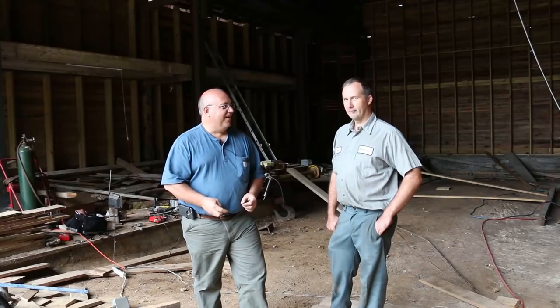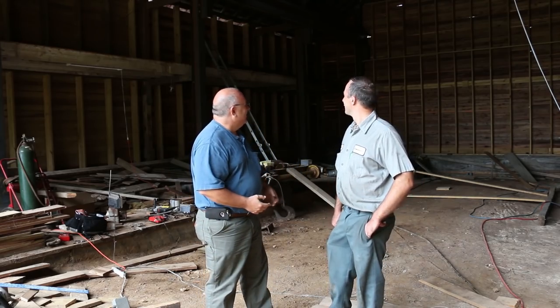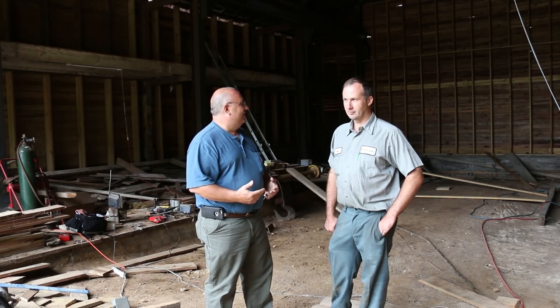150-year-old barn and converting it into a shop. You've got to go watch his videos, guys, because when he started on this thing, this barn — I wouldn't say it was about to fall in, but it was well on its way. And he has come in here and totally redone this thing — just an amazing job.